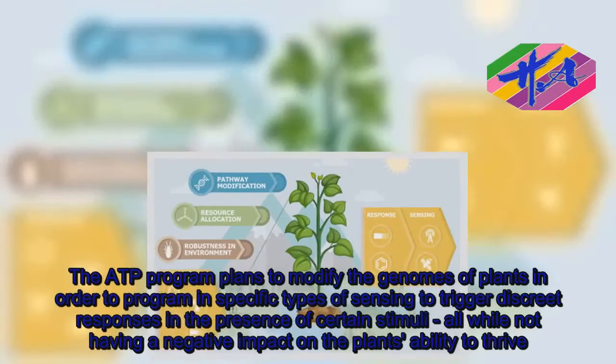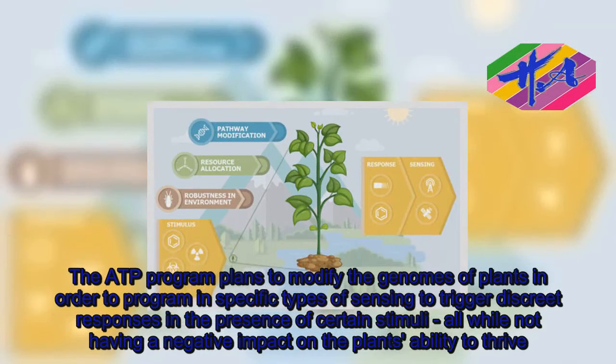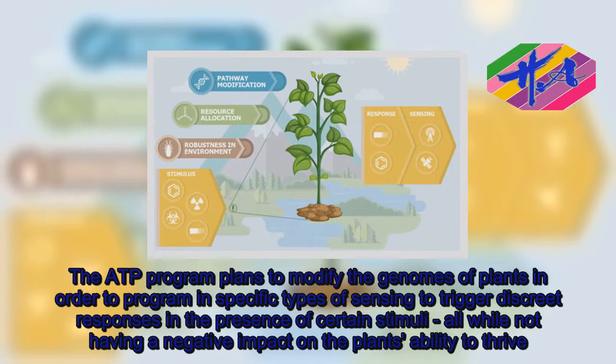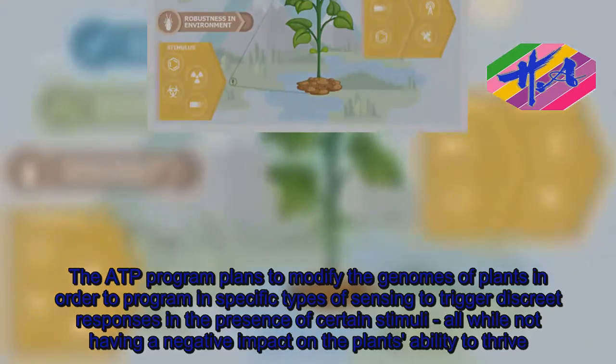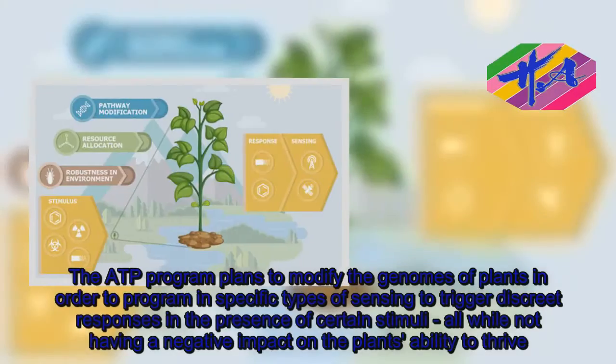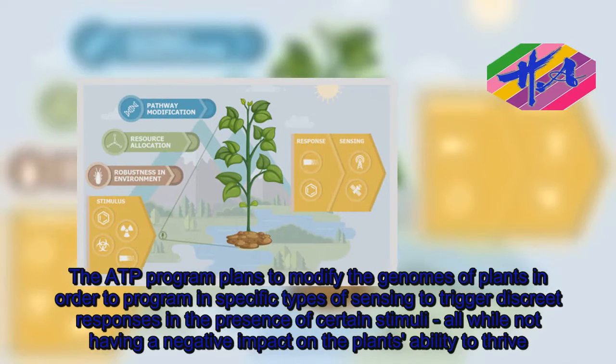The ATP program plans to modify the genomes of plants in order to program in specific types of sensing, to trigger discrete responses in the presence of certain stimuli, all while not having a negative impact on the plant's ability to thrive.